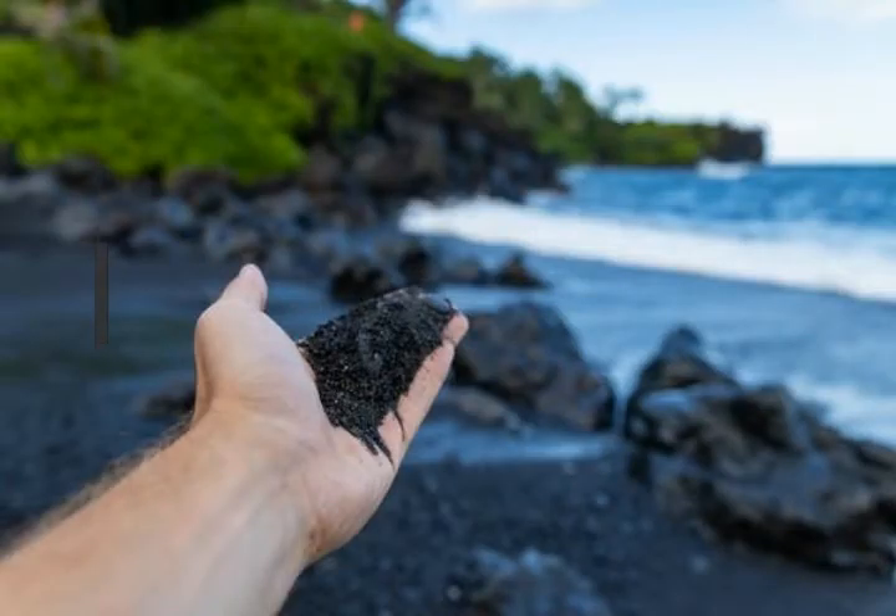Over time, mountains erode. The mud, sand, gravel, cobbles and boulders they shed are washed into streams which come together to form rivers. And as they flow down to the sea, all this sediment is ground up and worn down in nature's version of a rock tumbler.